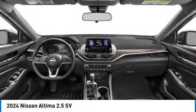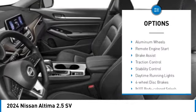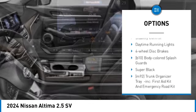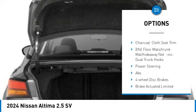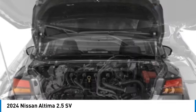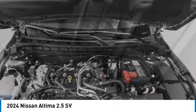Here are some of this vehicle's great options: tire pressure monitor, blind spot monitor, all-wheel drive, aluminum wheels, remote engine start, brake assist, traction control, stability control, daytime running lights, four-wheel disc brakes.